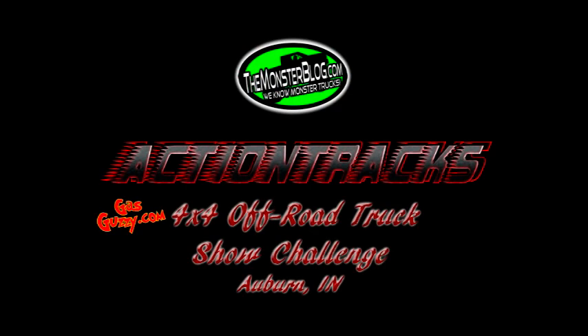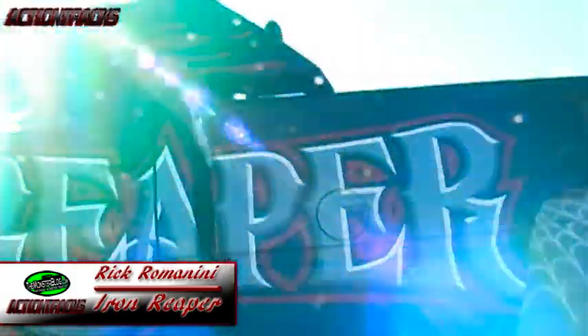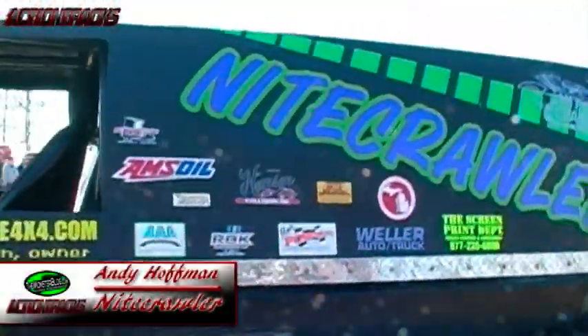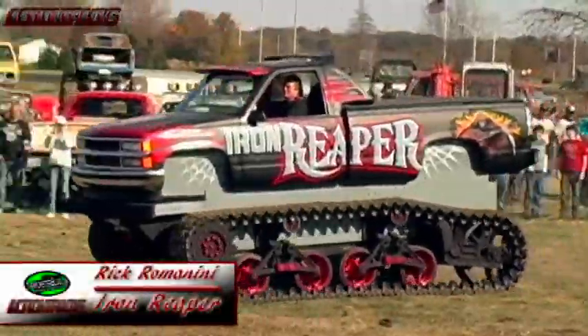Welcome back. We've seen floating, we've seen car crushing. It wouldn't be fitting without Monster Tag. Rick Romanini in Iron Reaper and Andy Hoffman in the Nightcrawler — gonna put on a show for you fans.